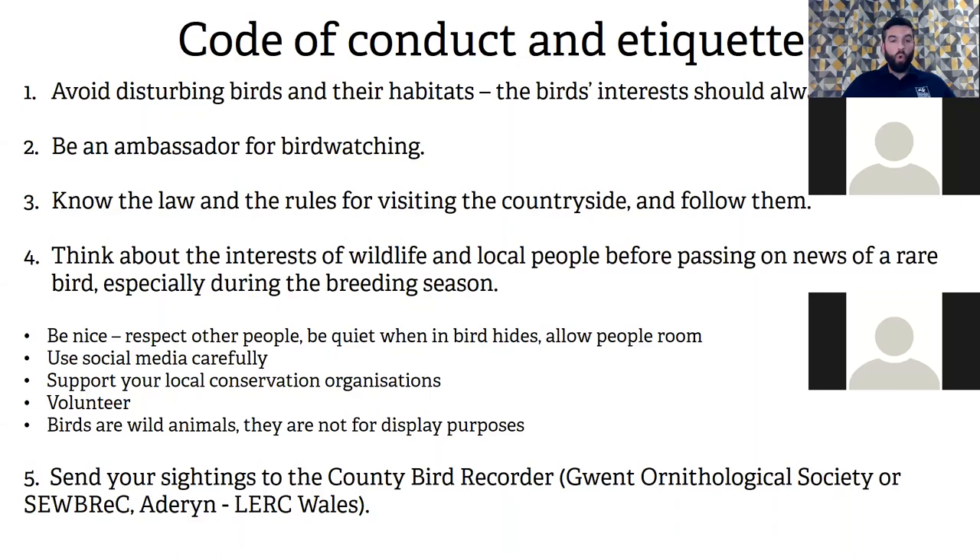Send your sightings to the county recorder — in Gwent that's Darrell Spittle, whose details are on the Gwent Ornithological Society website. Also consider SUBREC, the Southeast Wales Biodiversity Records Centre. I used to put all mine into the LERC app — the Local Environmental Records Centre Wales app — where I take photos on my phone and post them. It's really important to submit records, not just birds.